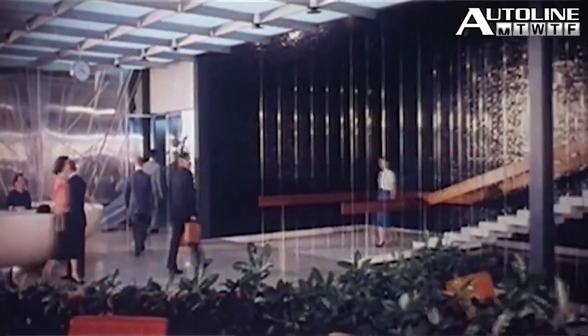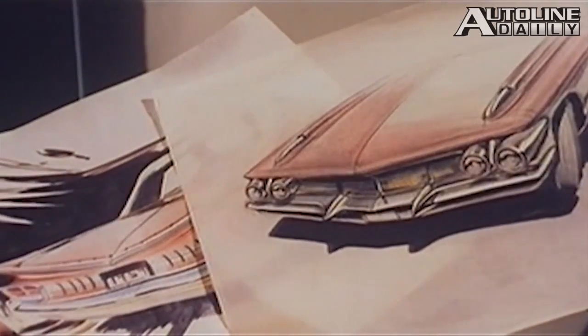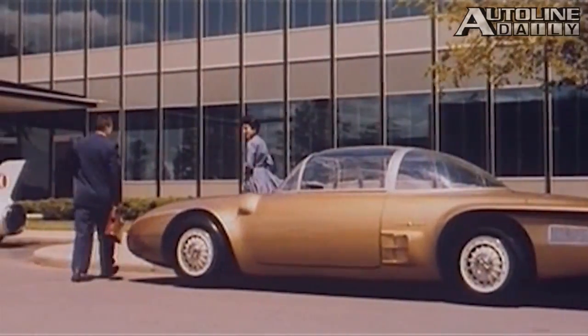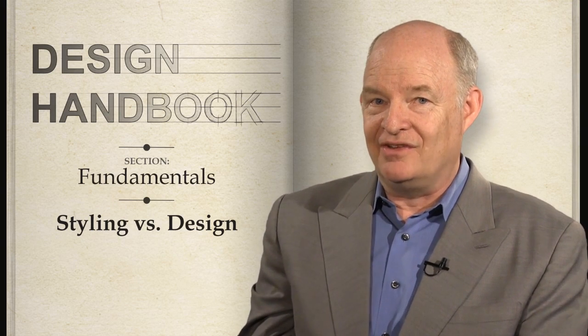Once used to describe the design operations at most of the world's automakers, the term fell out of fashion in the early to mid-80s. Styling was seen as puffery — something so lightweight it was inconsequential. At the Detroit 3, styling was completely purged from the names of their design operations. This was, and still is, wrong. Styling is no less important than design, and unfortunately these are not interchangeable concepts.